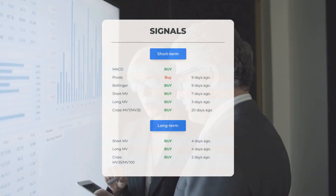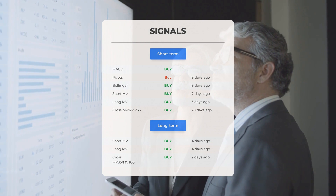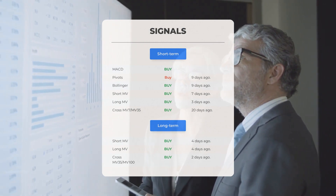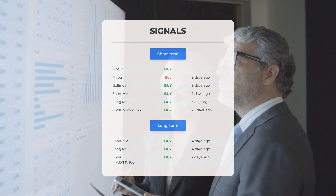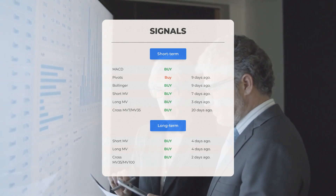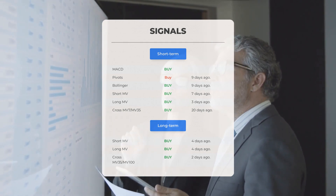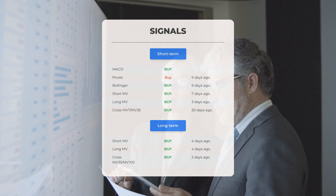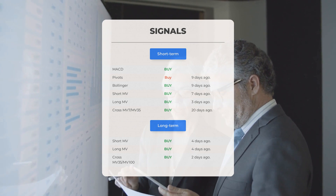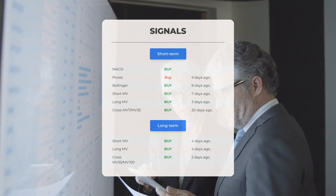Additional signals of interest: MACD buy signal, pivot buy signal nine days ago, Bollinger buy signal nine days ago, short-term moving average buy signal seven days ago, long-term moving average buy signal three days ago. On the 12-month chart: short moving average buy signal four days ago, long-term moving average buy signal four days ago, and the relation between short and long moving averages buy signal two days ago. Visit stockinvest.us for more signals.